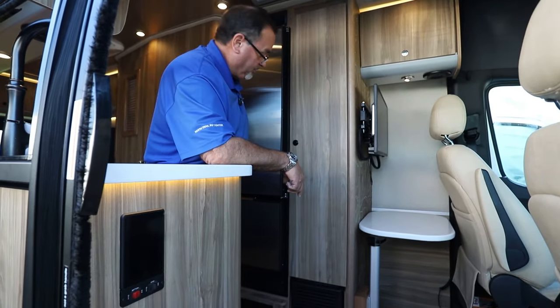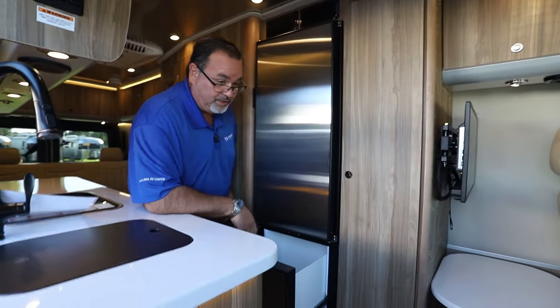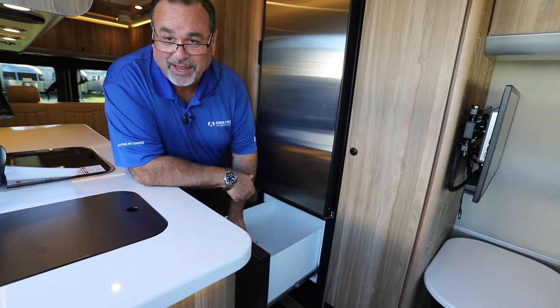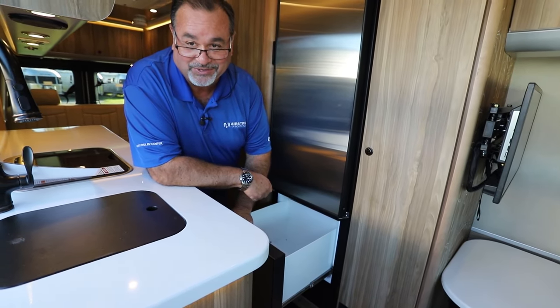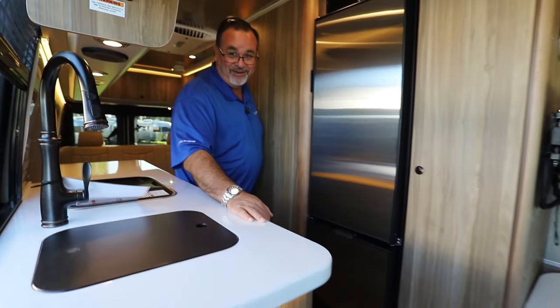With the GT model, you also get a very large 12-volt fridge and a 12-volt freezer. I love talking about this freezer — it keeps ice as ice and ice cream as ice cream. So yes, you can throw your Klondike bars in and have a great trip.